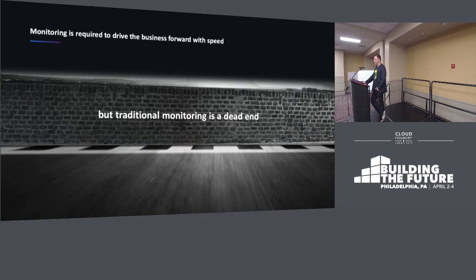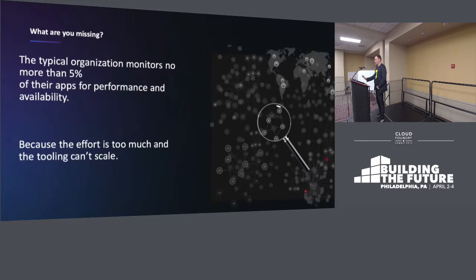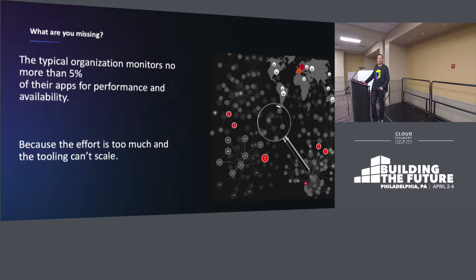Monitoring is something that's required to drive your business forward with speed. It's a key, crucial part of your digital transformation. But in the industry, we feel that traditional monitoring is a dead end. Your typical organization is really monitoring no more than about 5% of the apps in their environment. This is real, actual information that we've gotten from our analyst partners.